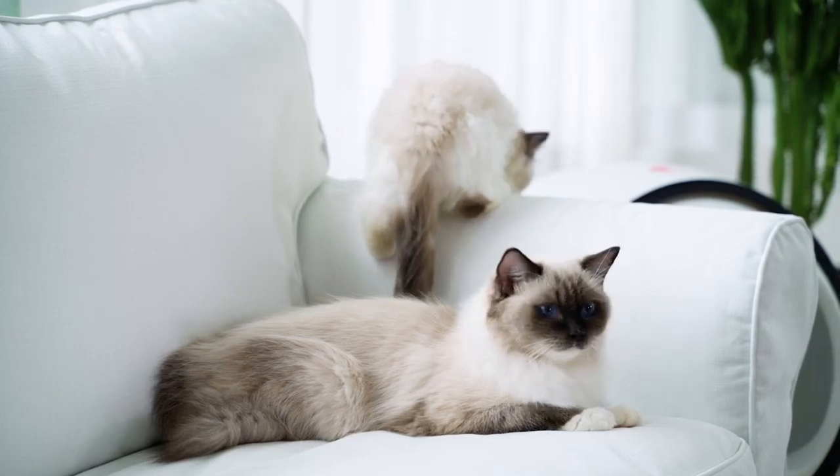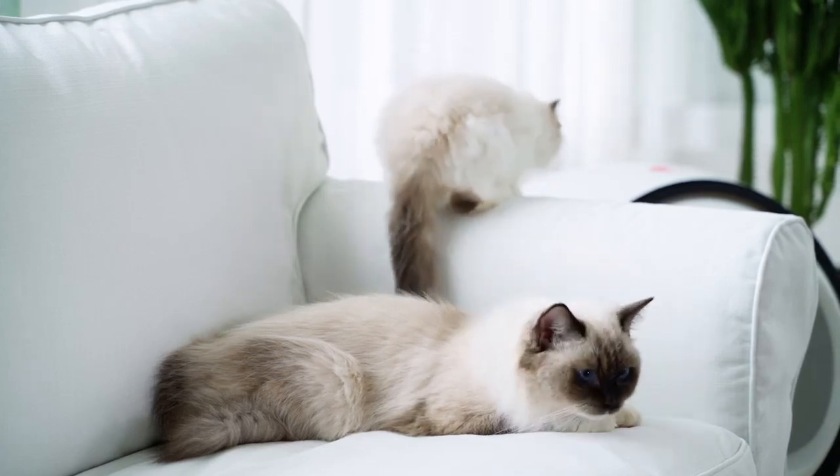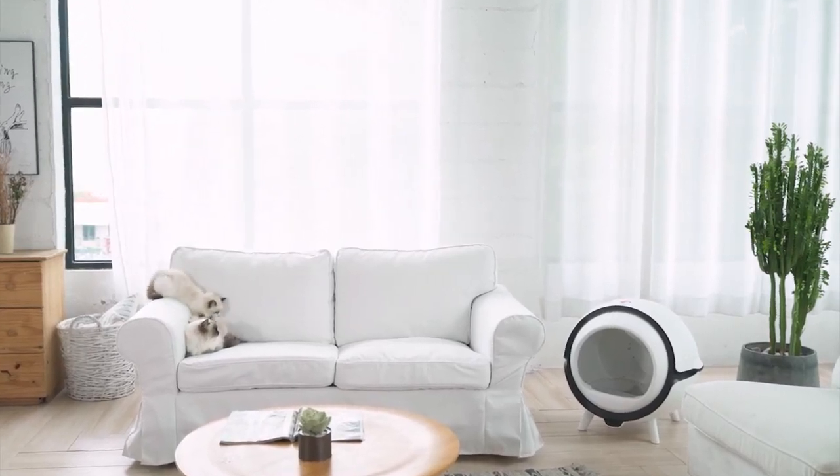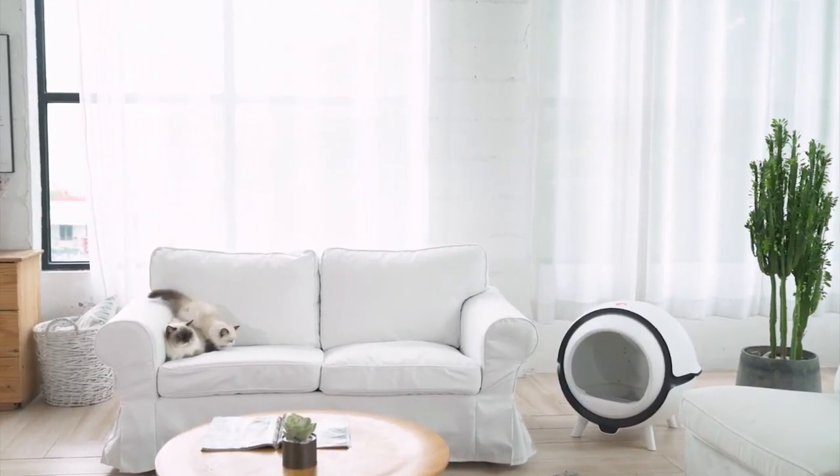As a cat lover, you know the dread of litter box cleaning. The constant scooping, stinky odors, and mess all around. It's the only downside of owning a cuddly cat.